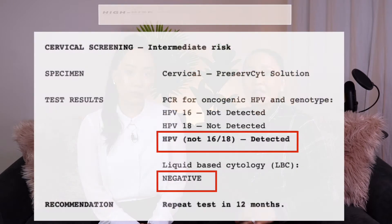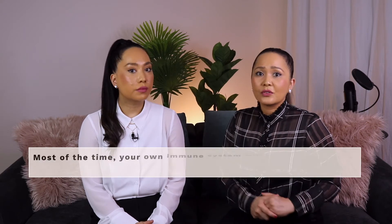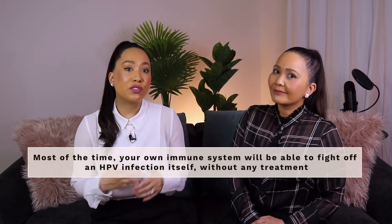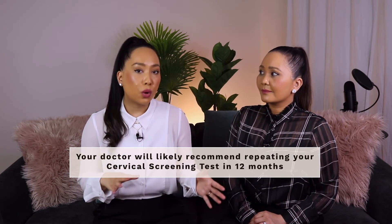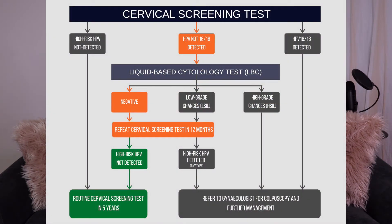If your liquid-based cytology test is negative — meaning there are no abnormal changes to your cervical cells — this means that although you have one of the high-risk HPV infections, the infection has not yet caused any abnormal changes to your cervical cells. Remember that most of the time, your own immune system will be able to fight off an HPV infection without any treatment. So in this instance, it's likely that your doctor will recommend that you have a repeat cervical screening test in 12 months' time to give your body a chance to fight off the HPV infection.